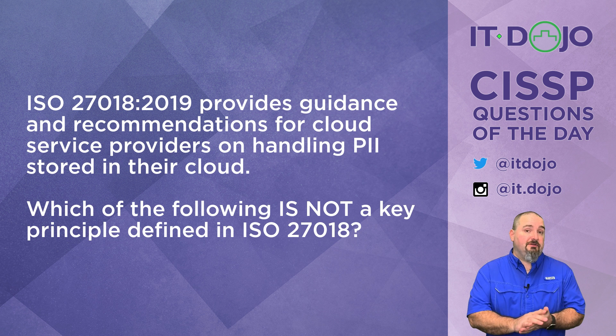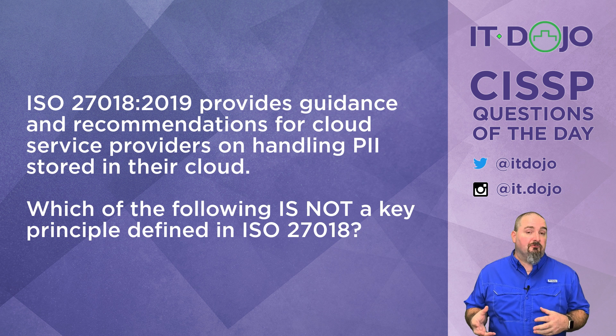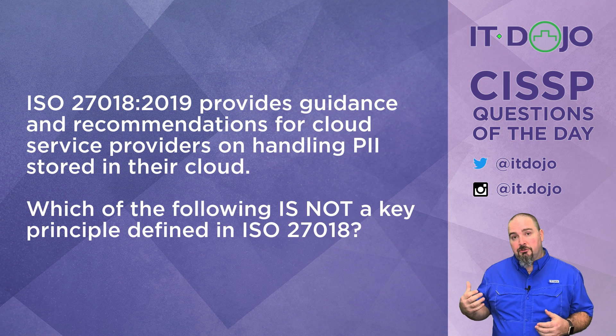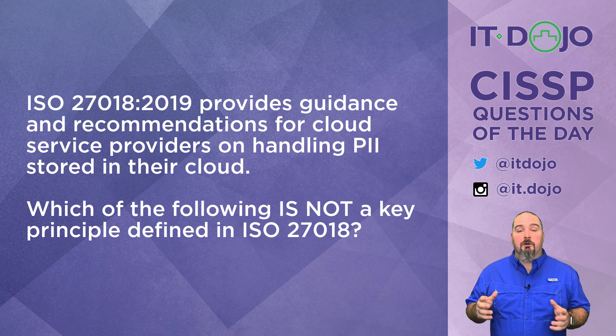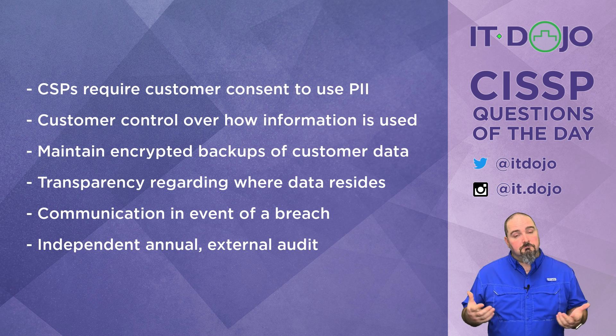ISO 27018 provides guidance and recommendations to cloud service providers on storing personally identifiable information — PII — in their clouds. My question for you is: of the list I'm going to show you, which of them is not one of the principles that should be followed by cloud service providers? There are your answer choices — look them over and think about it.